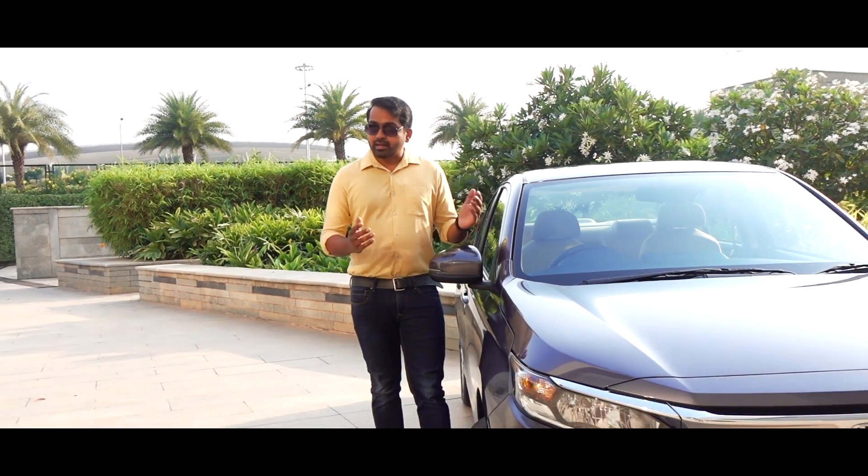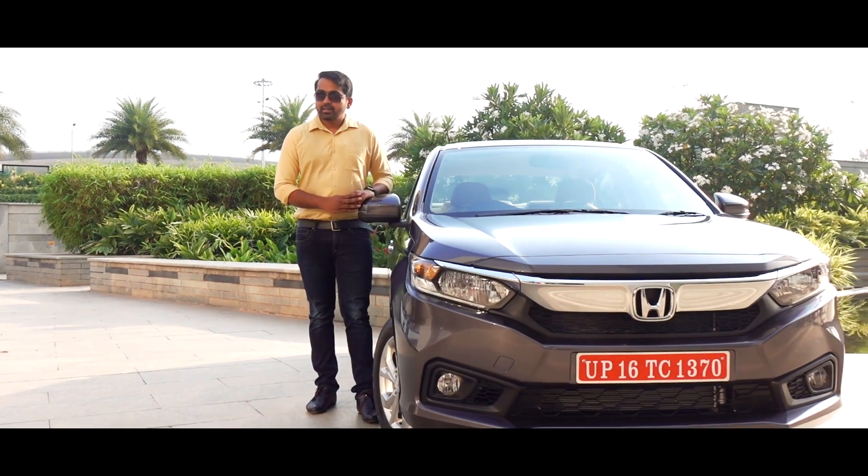If you have spent any time looking for a new car, then you have certainly laughed at the term 'all new' when the new car is nothing but a minor cosmetic update to the existing one. But when Honda calls the 2018 Amaze 'all new', they are not kidding, and I'll tell you why in the next few minutes.